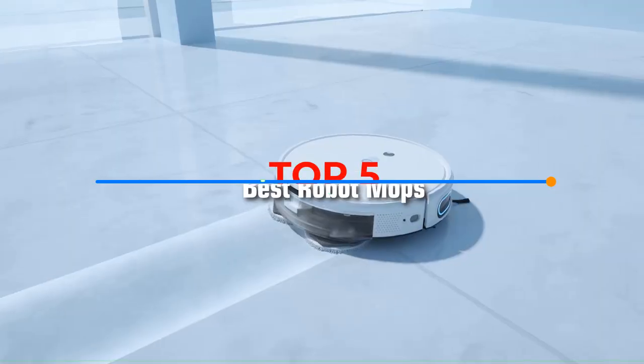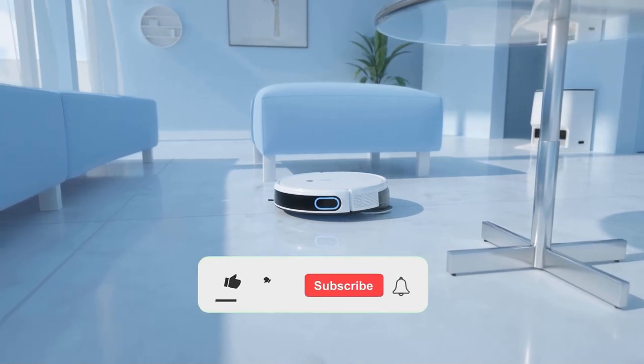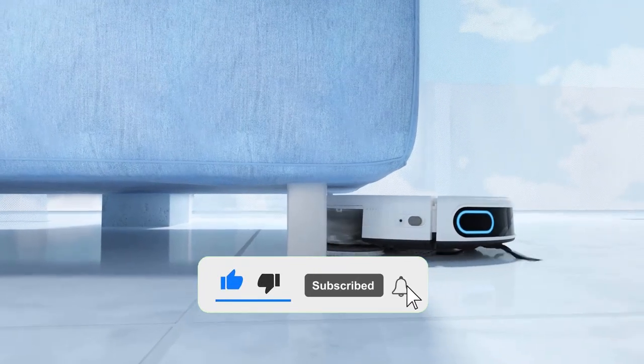Hello viewers, in this video I will be presenting a review of the top 5 best robot mops. Make sure to subscribe and turn on notifications bell for more videos like this. Without further ado, let's get started.